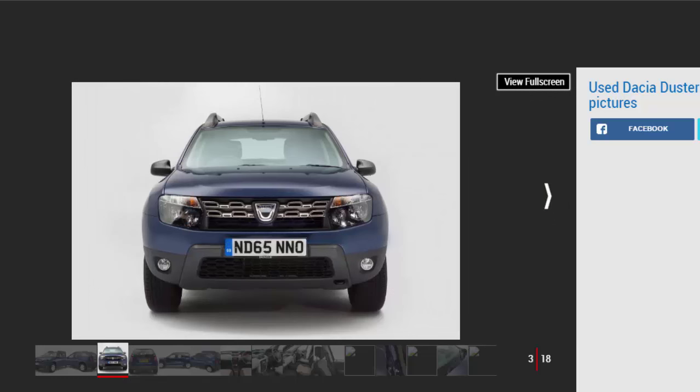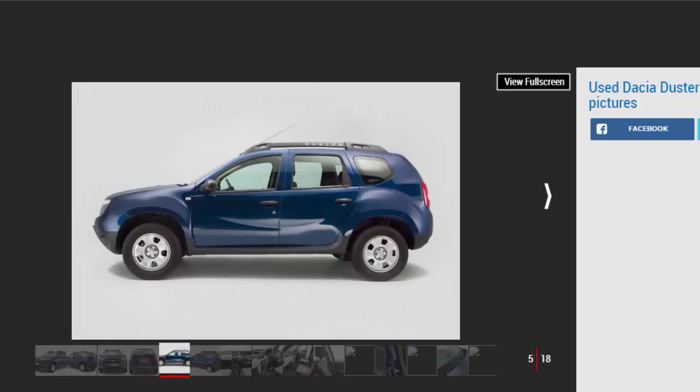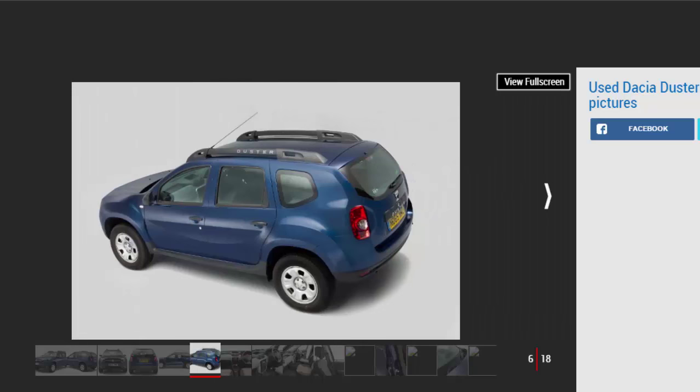By keeping things relatively low-tech, Dacia has ensured the Duster has a decent reliability record, and build quality is also better than expected. Some early cars could suffer rust issues, but newer models should minimize the chances of problems later on. Few people would have predicted just how popular the Dacia brand would become when it returned to the UK in late 2012. The first model to come from this Renault sub-brand was the Duster, and it's fair to say that it ruffled more than a few feathers when it arrived.